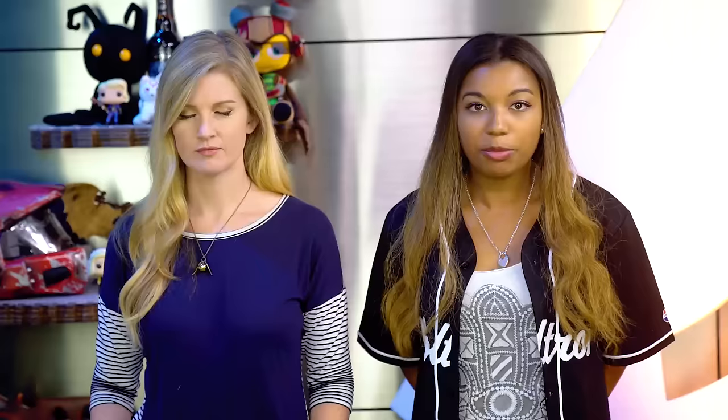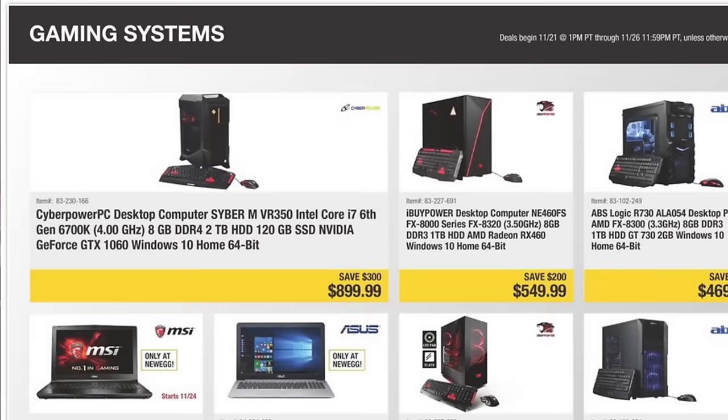We've already broken down the huge Black Friday savings you can get from major retailers like Best Buy, Walmart, Target, Dell, Costco, Sam's Club, and Kohl's. You can check them out in that video from the end card when you're done with this one. But now we've got even more leaked Black Friday ads for GameStop, Xbox Live, eBay, Amazon, and Newegg.